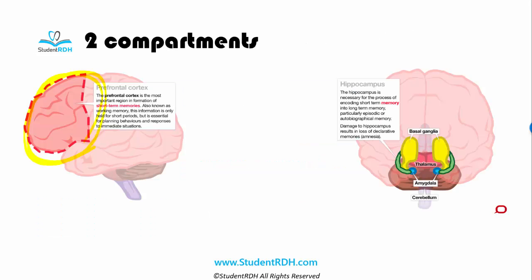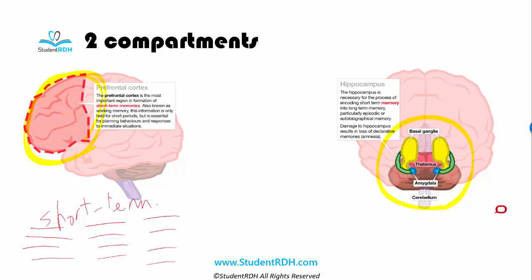The brain, in terms of memory, is divided into two compartments. The short-term memory lies in the prefrontal cortex. Things get dumped in here — you just read and read. Everything gets stored here, but at the end you want all this information to be stored long-term, because we are wasting our time if we cannot get this into our long-term memory.